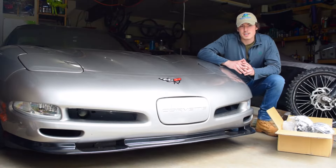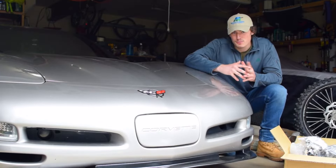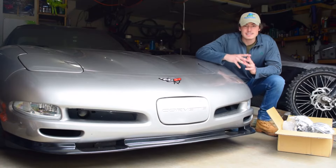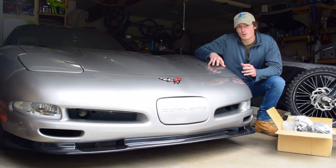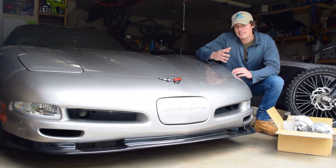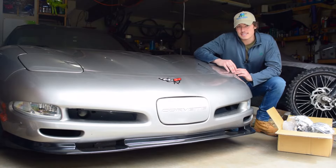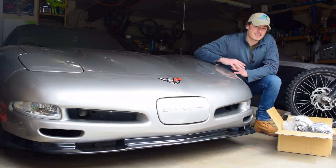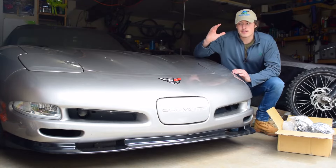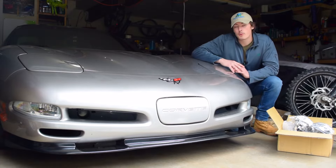Some of you are probably saying — you had HIDs in the car before and you're trash-talking them now. But there's a big difference between an HID bulb in a housing that's not meant for it and an HID bulb in a housing specifically built for it. Just wait till you see the difference of these bi-xenon ACA headlights compared to the HID bulbs I had in the stock housing — you're going to be blown away with the results.